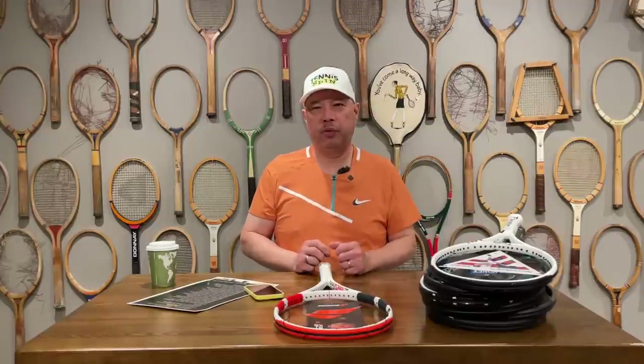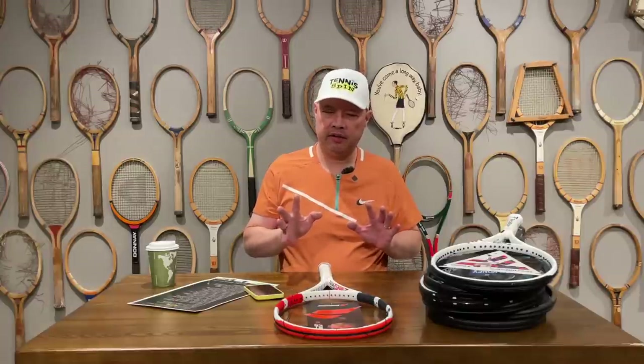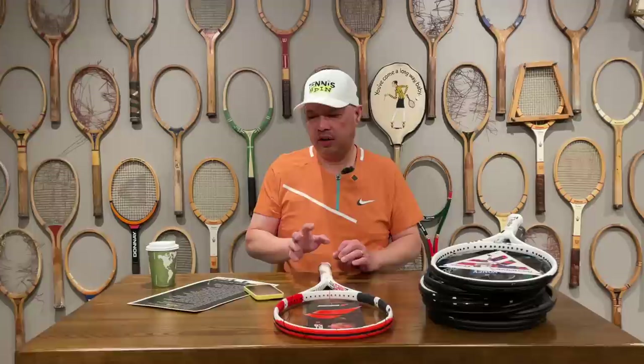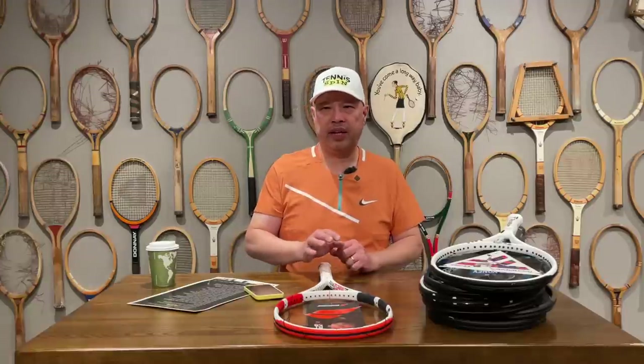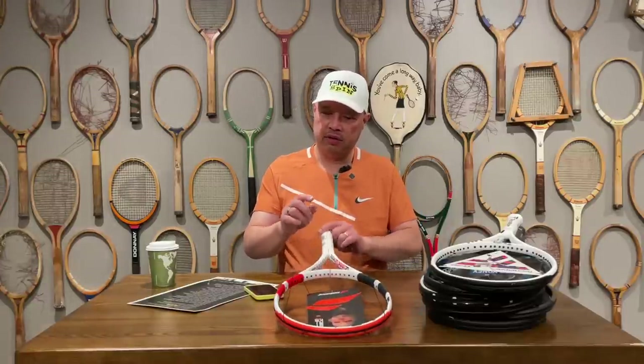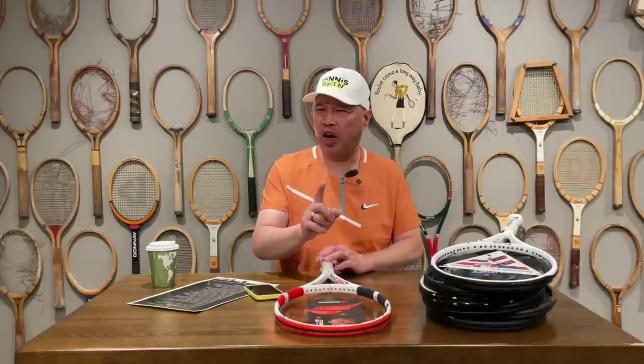Welcome to Tennis Spin, where we put our spin on your tennis. Is there a way or a method in which the modern swing changed the modern racket in swing through geometry? Stay tuned.